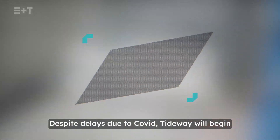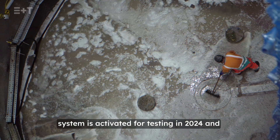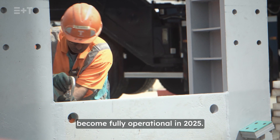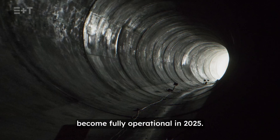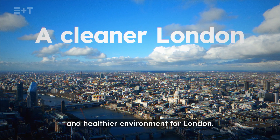Despite delays due to Covid, Tideway will begin protecting the river for the first time when the system is activated for testing in 2024 and become fully operational in 2025 — a $4.5 billion project to provide a cleaner and healthier environment for London.